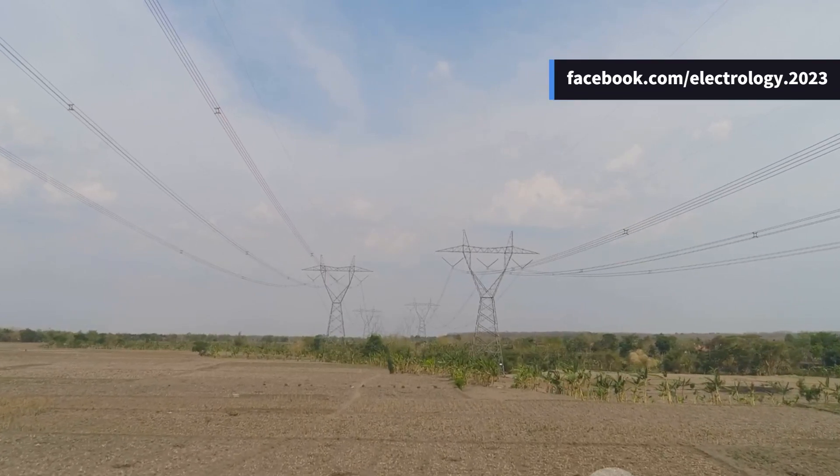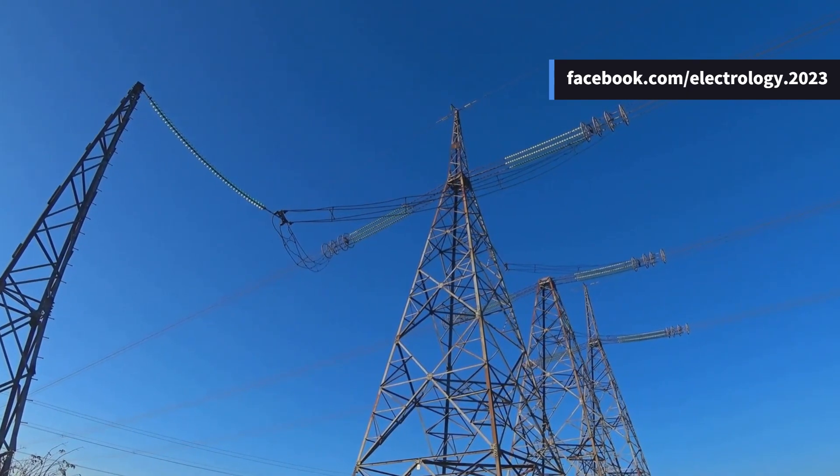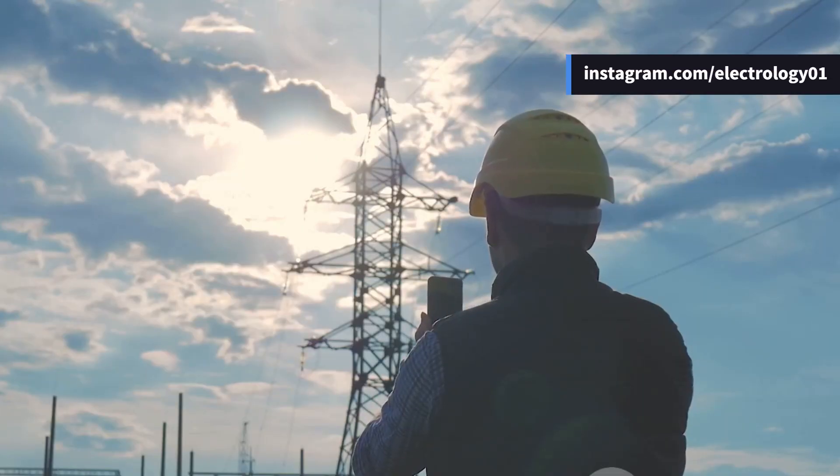Did you know that the electricity running through your fan or laptop might have traveled hundreds of kilometers before reaching you? Sometimes as AC, sometimes as DC. But have you ever paused to wonder why do we even need both?